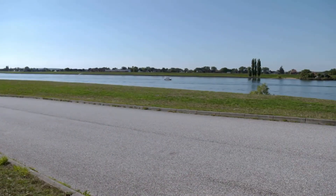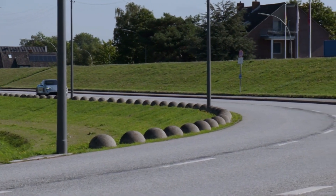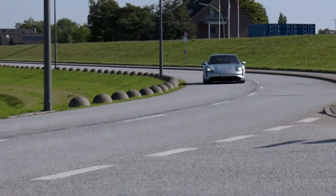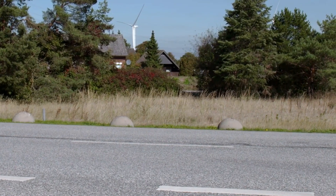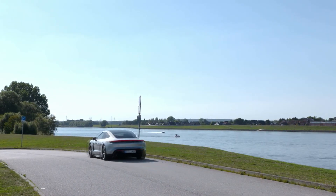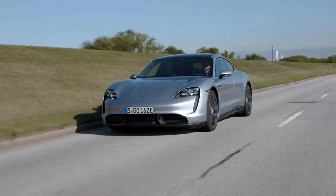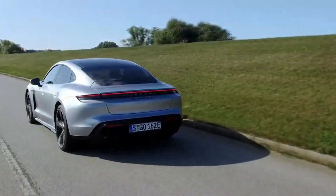The online configurator for the Taycan Turbo and Turbo S are already available, and fully loading a Turbo S takes the price to $241,500. The Turbo has a maximum torque output of 626 pound-feet, 849 Newton-meters, and the Turbo S makes 774 lb-ft, 1049 Nm.